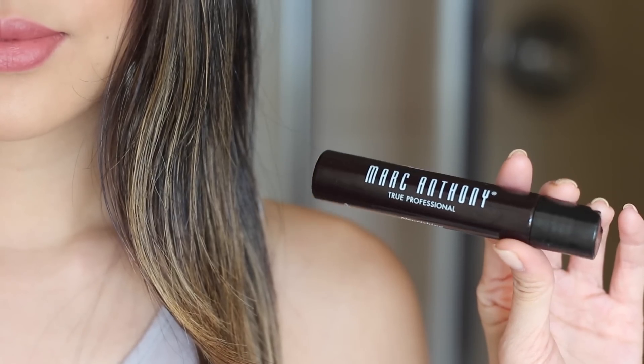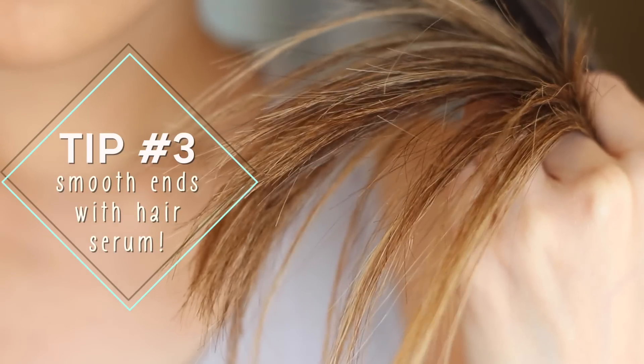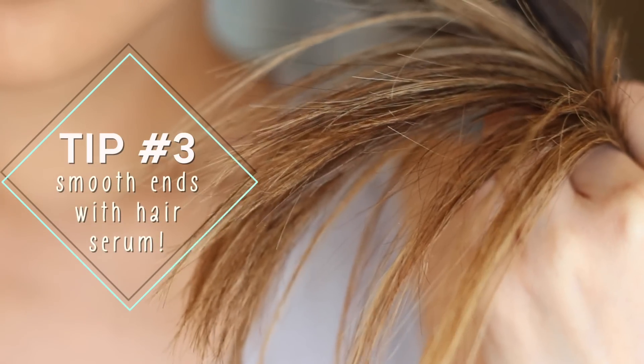Now for hair serums. You guys know I love using face serums, but it doesn't stop there — I also love using serum for my hair too. Here, I'm using my recent favorite, Marc Anthony Nourishing Argan Oil on my ends.